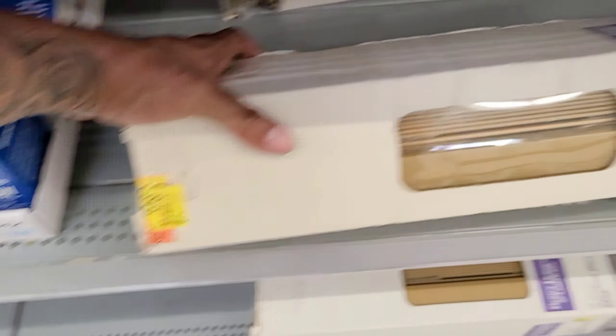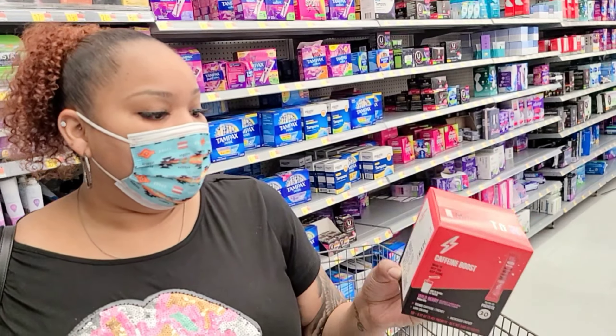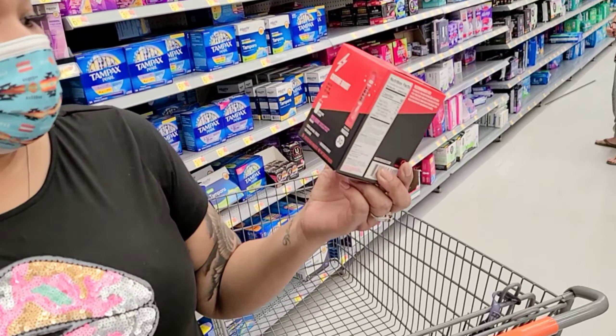Over here they have an energy support section and a sleep support section — I've never seen this at Walmart, but I like it. It's a 30-tablet immune health support. They have boost essential vitamins and a caffeine boost — wild berry, 160 milligrams of caffeine, low calorie, increased energy. It's $9.97 and comes with 30 packets. I'm gonna try it!